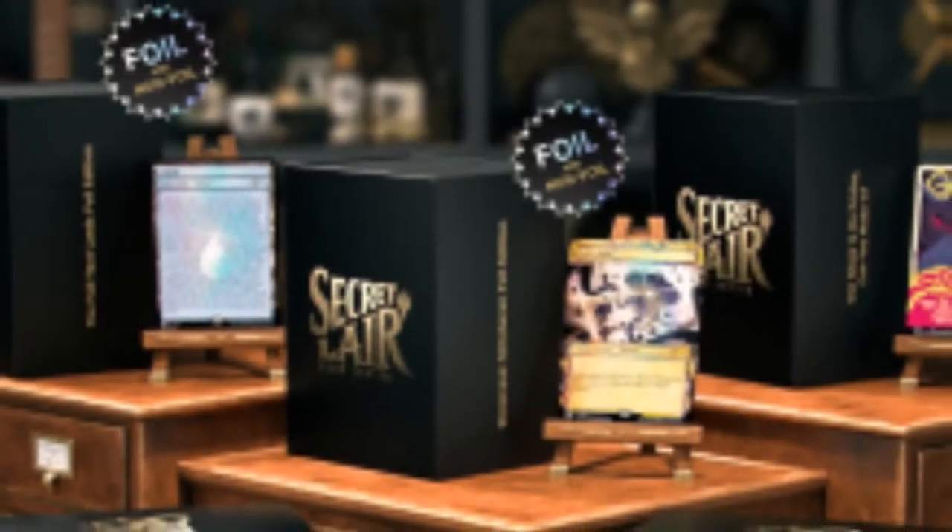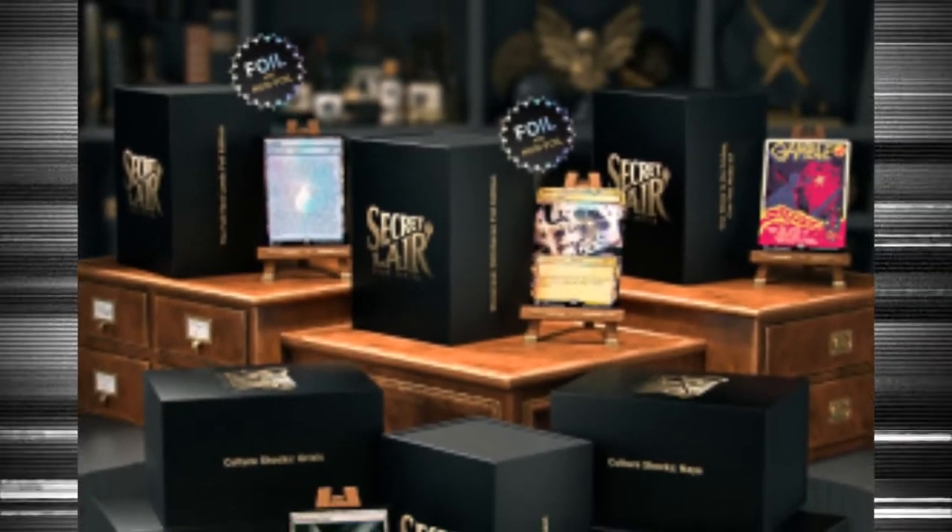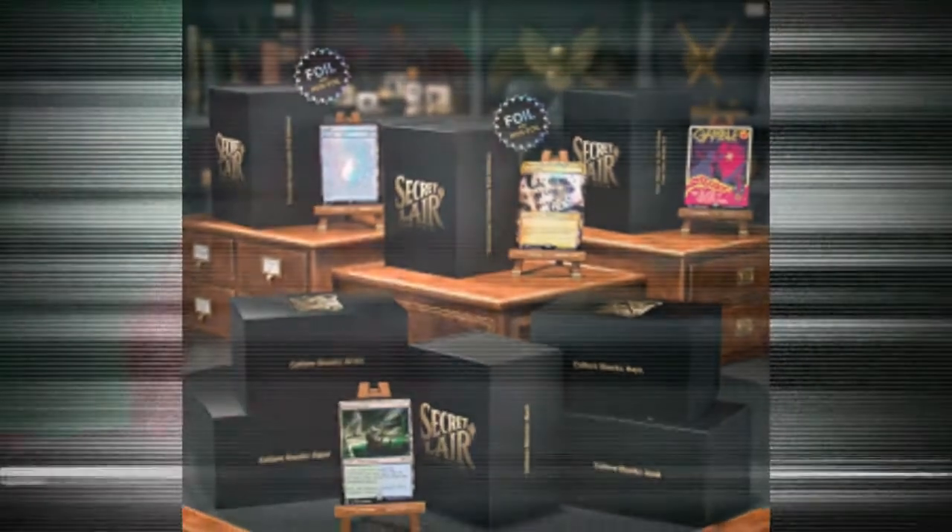Finally, we're down to the last secret lair and the biggest one. We expect this type of secret lair any time they put the words 'super drop' in the title. The main event bundle is literally just everything I've talked about up to now — one of each of the secret lairs, not the voracious reader stuff — for $259.99. Depending on what you want or need, it might be better to mix and match, though there is a little savings to buy it all together. At the end of the day, it's going to be what you can budget for. If you don't feel you need to bling out your decks, then none of these are worth anything. But if you love to bling out your decks and you see cards you want or love, that's the way to go.